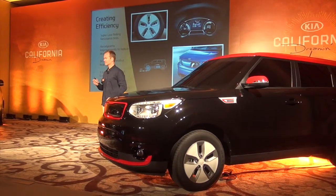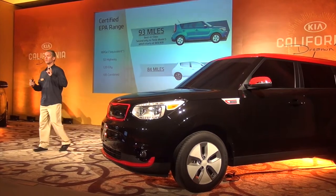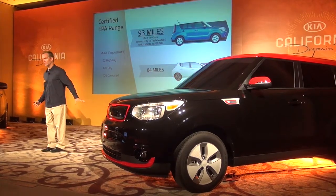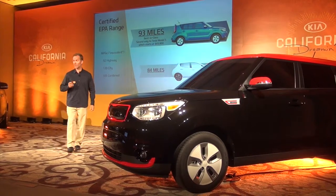So what do we get? We get 93 miles of EPA certified range. This is better than the LEAF, better than the Focus, better than the 500E — in fact, it's better than any other EV in the market except for the $70,000 Tesla Model S, and we're very proud of that.